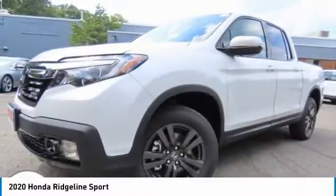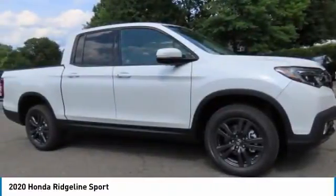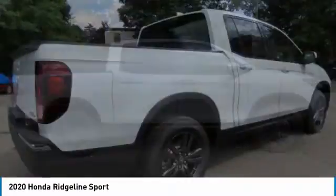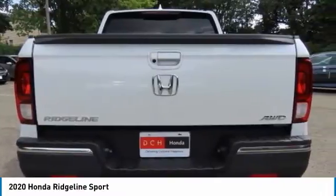We are pleased to show you the 2020 Honda Ridgeline. The Ridgeline was designed to give you exactly what you need to get the job done. And with Honda quality built right in, this truck can be with you for the long haul. This vehicle has less than 100 miles.